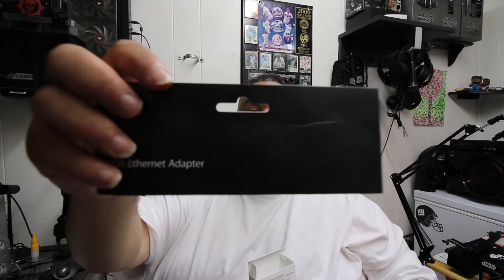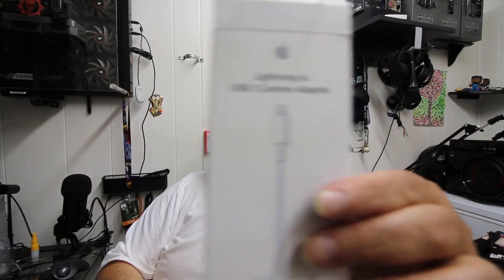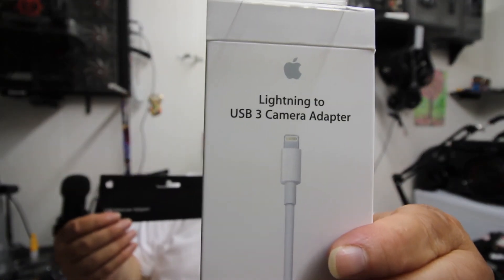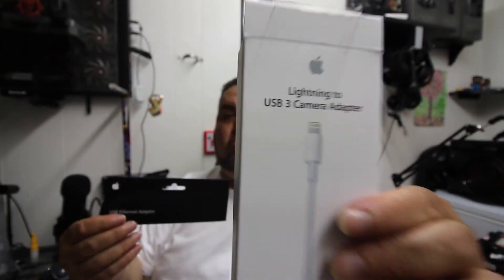Get the originals — get the original USB to Ethernet adapter from Apple, it costs $29. And get the original Lightning to USB 3.0 adapter, the one with the power source. This combination works. Anyway guys, till next time — it's your boy Jeff, see ya.